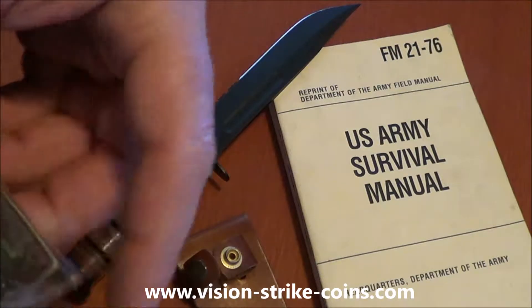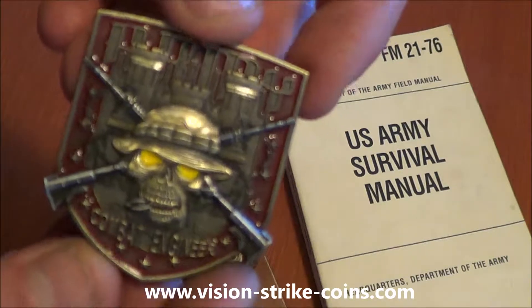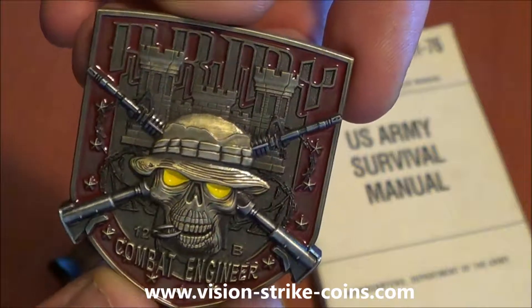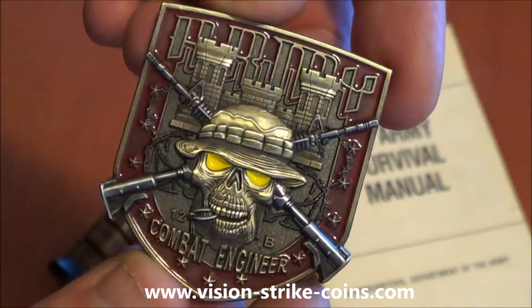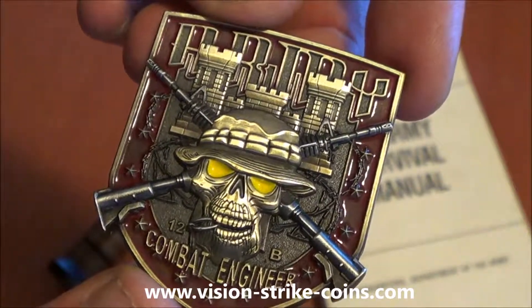Alright, listen up out there, Army. Another addition to the This Will Defend coin line. Today we have the United States Army Combat Engineer — 12 Bravo.